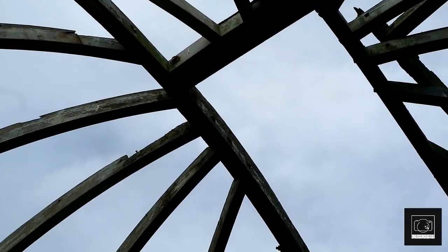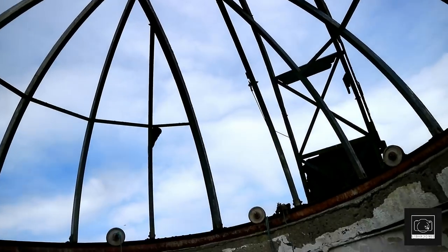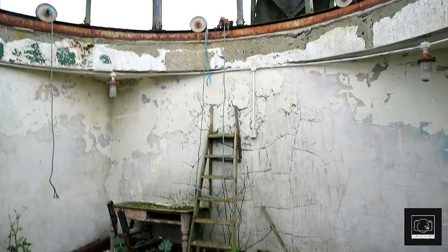From this area we entered the observatory dome, where students would study astrology. Not much remained, but it was still an unusual feature in an abandoned building and something we'd never seen before.